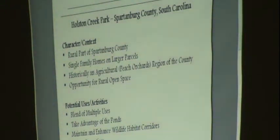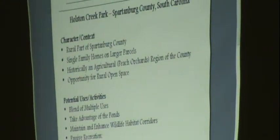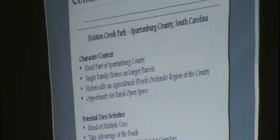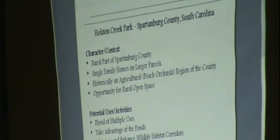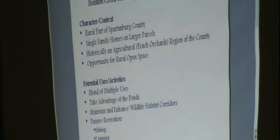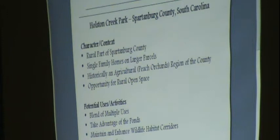We took the comments from all the handwritten notes and broke them down into broad themes: what is the character and what are the uses? What we heard is that this is a rural part of Spartanburg County — a very pleasant rural atmosphere that people wanted to maintain. There are single family homes, most on large parcels. As an outsider, I can offer the compliment that the houses and properties are well maintained, which is a real asset. Historically it's an agricultural part of the county — peach orchards — and there's an opportunity for rural open space.